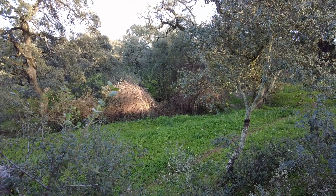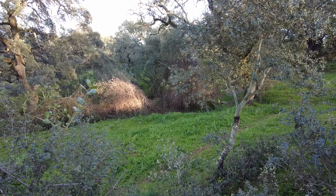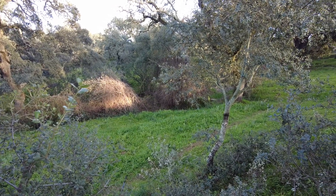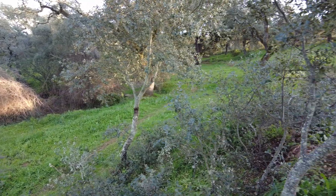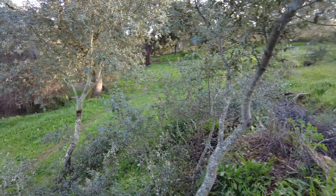Welcome to the Suerte del Molino farm, Aroche, Huelva province, state of Andalusia in the Kingdom of Spain.